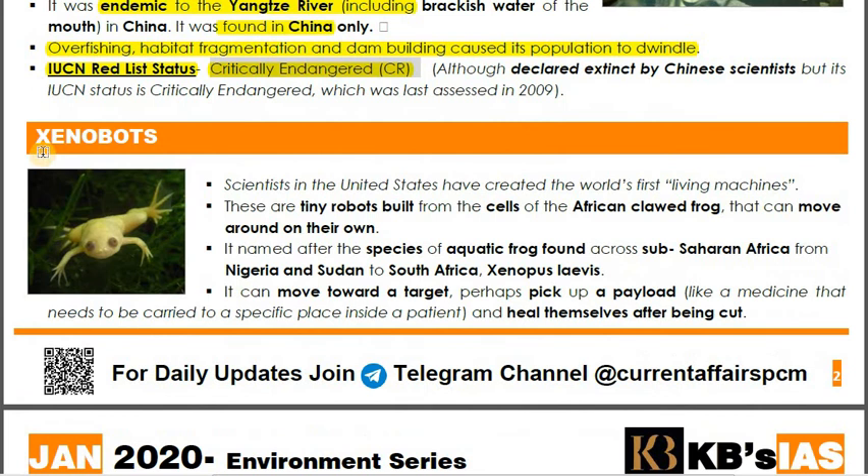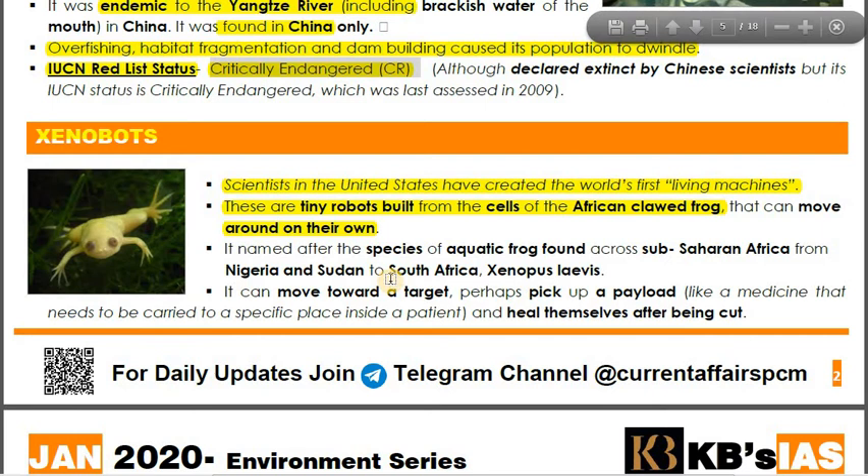The final species — or rather, creation — is the Xenobot. Scientists in the United States have created the world's first living machine. Tissues were taken from the African Clawed Frog, and scientists developed from those tissues to synthesize the Xenobot, terming it the first living machine. These are tiny robots built from the cells of the African Clawed Frog and they can move around on their own.